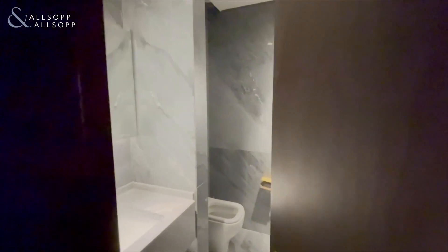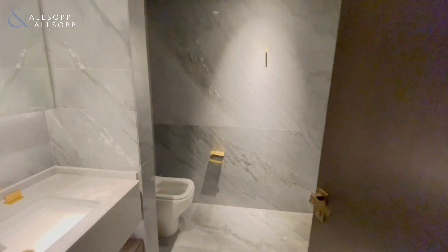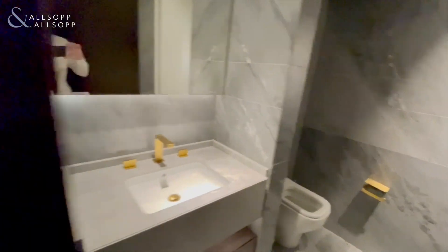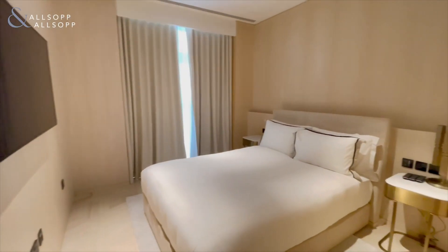Second bedroom, again ensuite, with a walk-in shower, and again a good size as well.